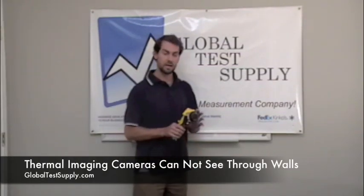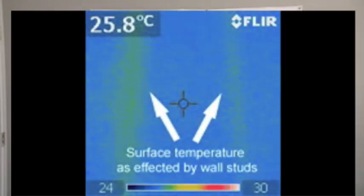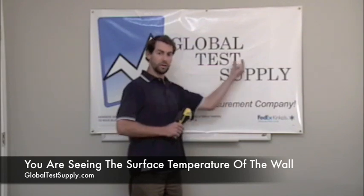No, a thermal camera cannot see through walls. It's easy to think a camera can see through it because a lot of times you'll see studs or something like that showing up, but what you're actually seeing is the surface temperature. That's all it's going to show. If the stud is cooler over time, that'll make the wall cooler in that spot, which would be caused by missing insulation or something along those lines.